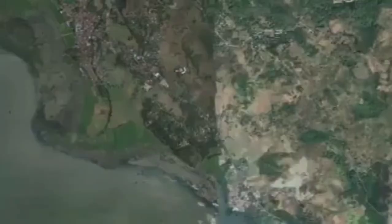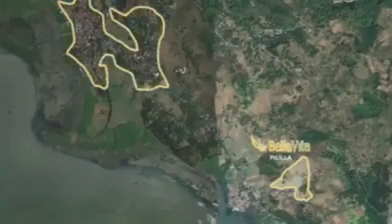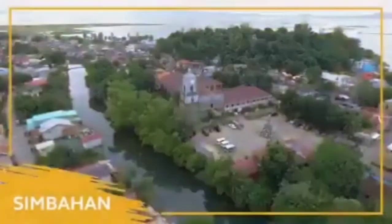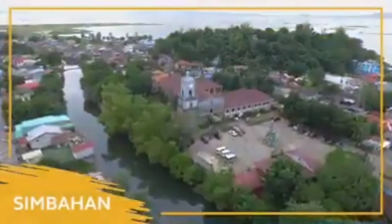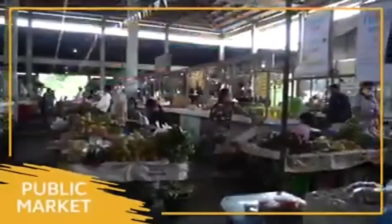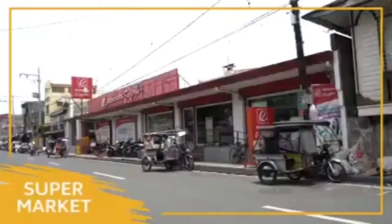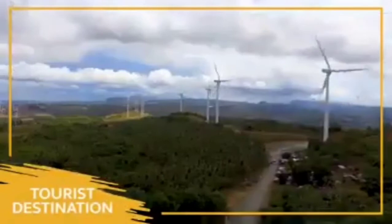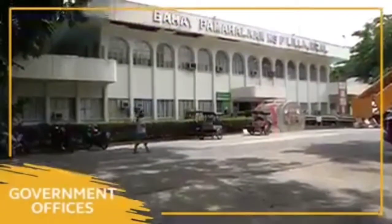Sakto sa location dahil ang Bella Vita Pililia ay situated near the city proper. Pinapagitnaan ito ng Batas Rizal at Halayhayin Rizal. Hindi lang yun — isang sakay lang ito papuntang simbahan, school, banks, public market, supermarket, hospital, tourist destination, at government offices.